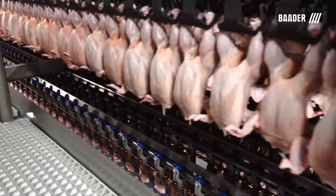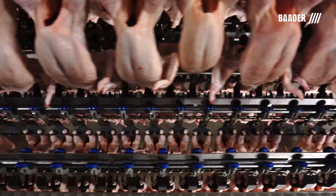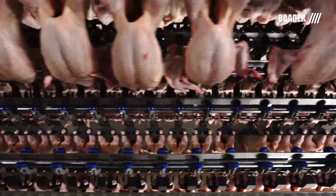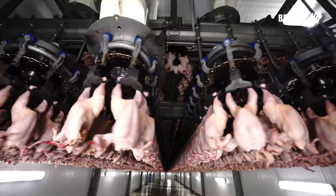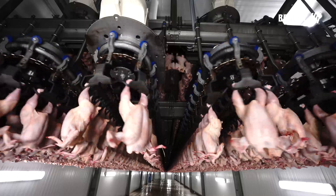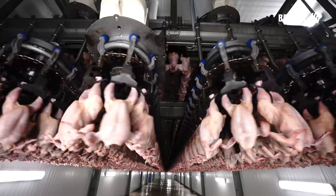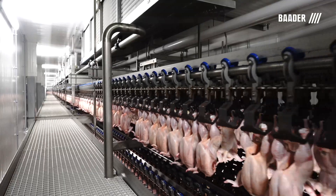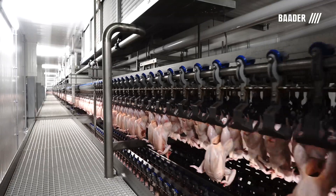Birds will stay in the maturation room for 50 minutes and the birds' core temperature will be approximately 35 degrees Fahrenheit at the end. The total chilling process for this system is 151 minutes. The birds are not frozen or stiff, promoting optimized further processing such as A-grade wing cuts and deboning.